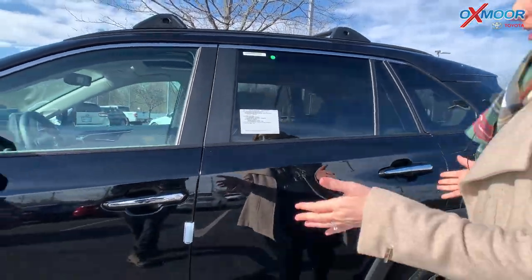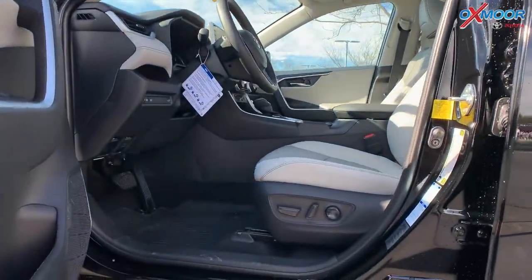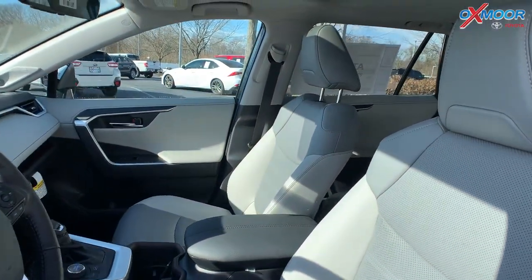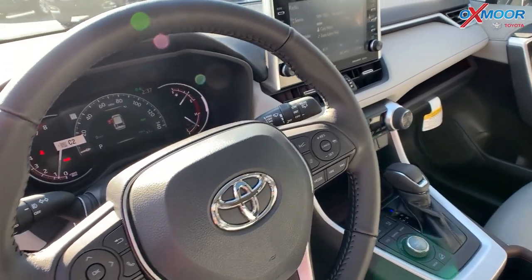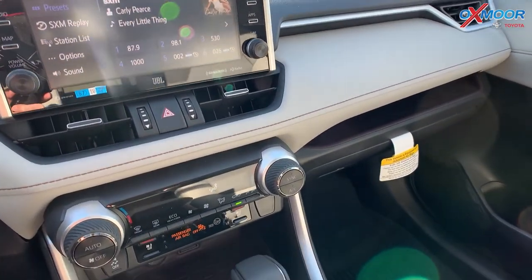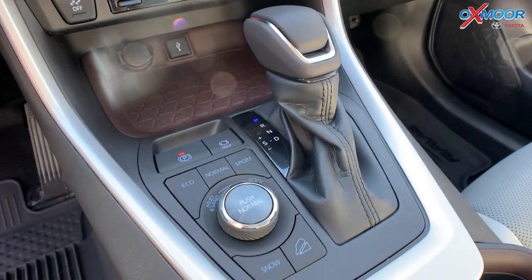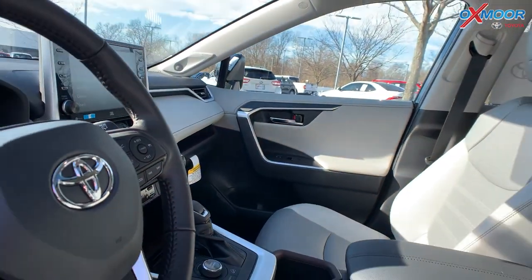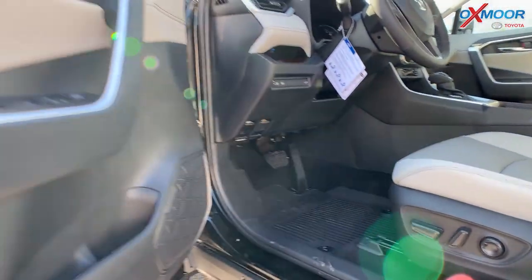This vehicle is Limited — really, really loaded. It's absolutely beautiful in the interior. You're going to have your ash soft-tex seating, a 9-inch touchscreen, the JBL sound system, a subwoofer and amplifier, heated and cooled seating, a sunroof, and Apple CarPlay and Android Auto.